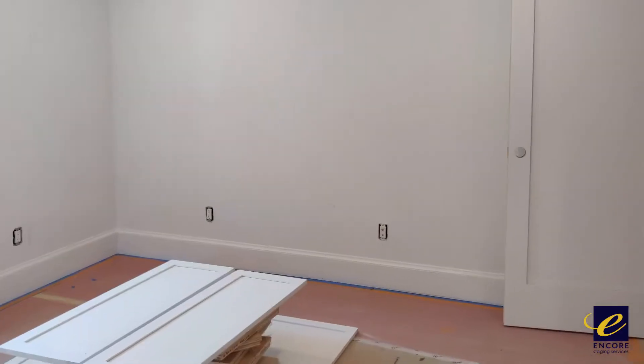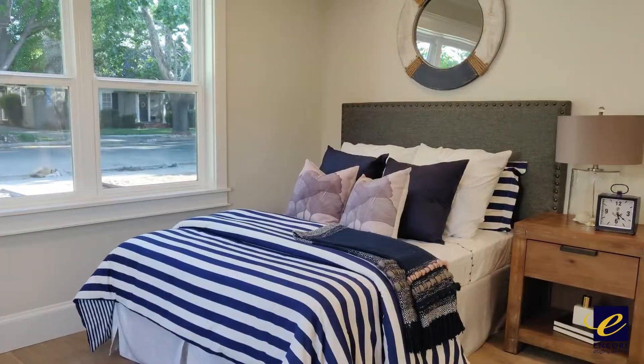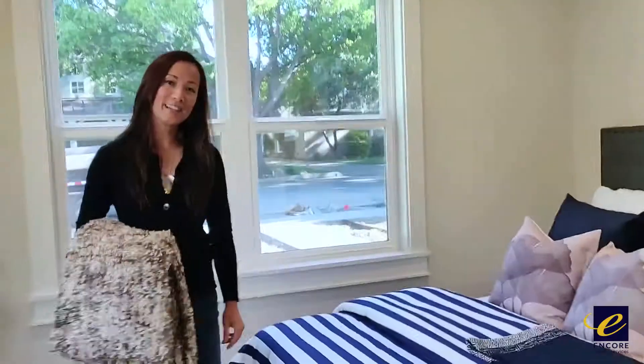There's only two bedrooms in here, but they wanted a very Nantucket look with the naval theme for the second bedroom. So I hope we deliver. What do you think? Do you think we nailed it? Here it is.